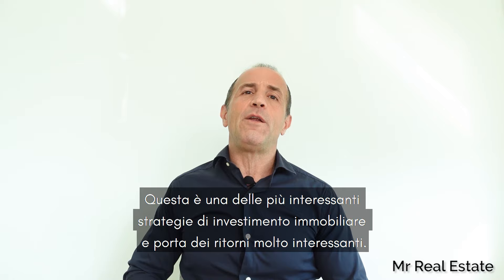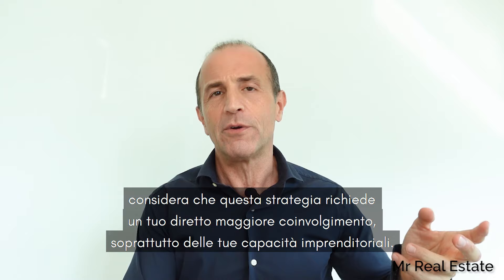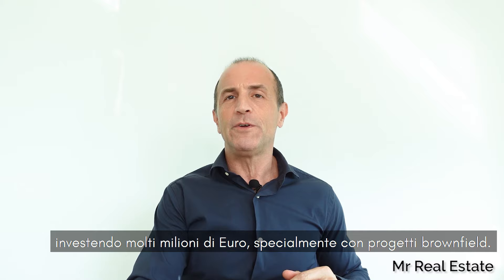Value Add is one of the most interesting aspects of investing in real estate and can bring exciting returns. This way to invest could seem more complicated, and depending on your knowledge, it is. You have to consider that the Value Add strategy requires more of your involvement, especially your entrepreneurial skills. Usually you've invested more money, but your returns can be an incredible double-digit number. I have made many Value Add developments in my life, investing millions, especially with brownfield projects.